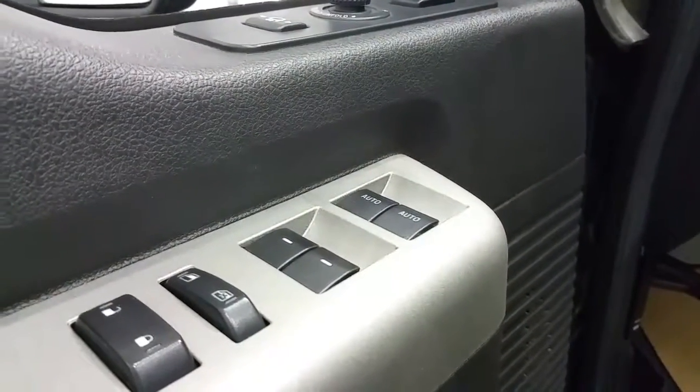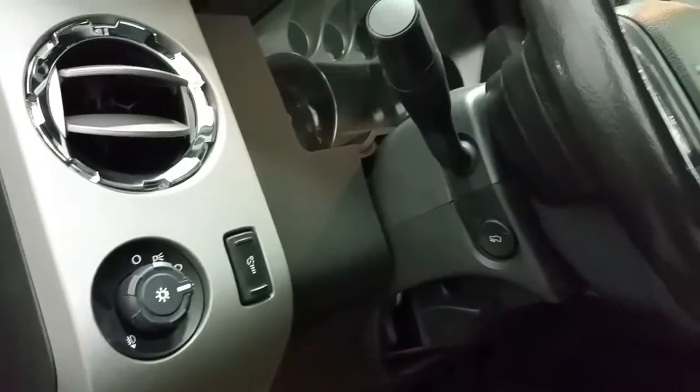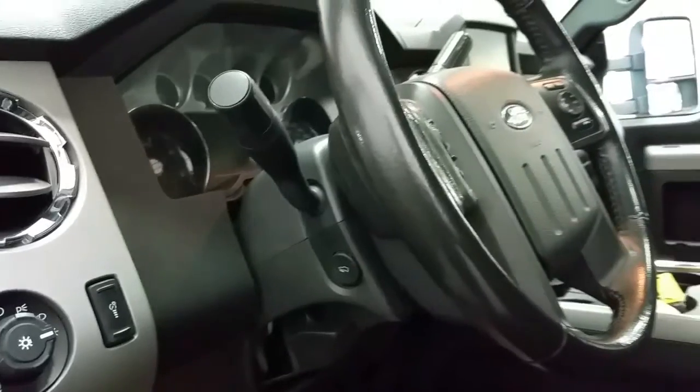Power folding and telescopic mirrors, child safety lock, windows, and power locks, automatic lighting controls, power adjustable brake pedals, and a tilting steering wheel with lever.